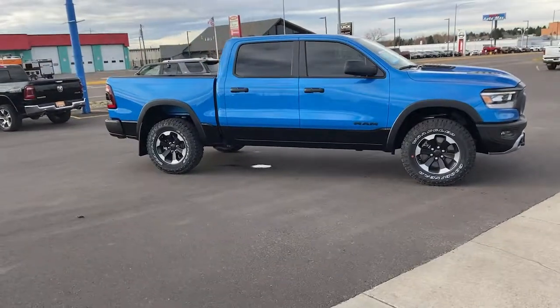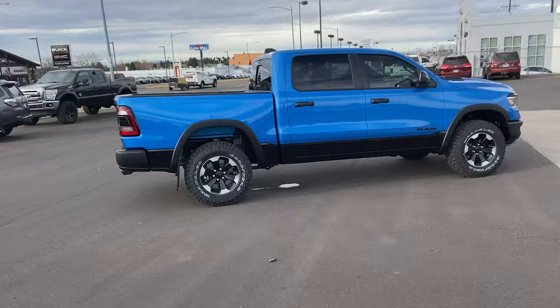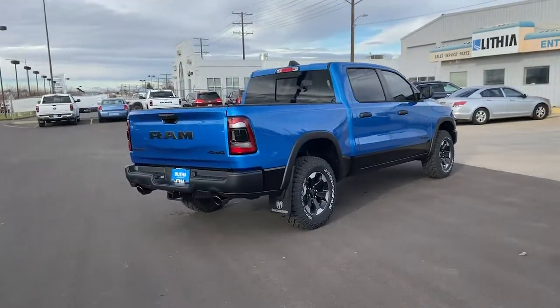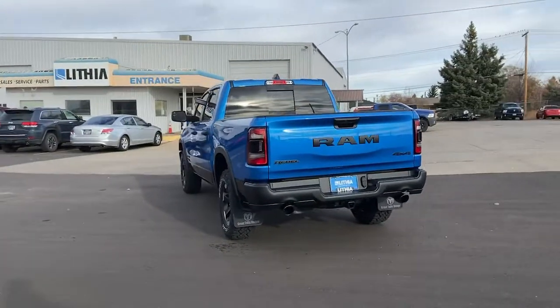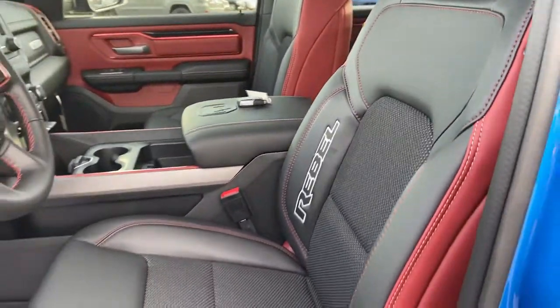These are just some of the great options this vehicle comes with: keyless entry, iPod and MP3 input, backup camera, fog lamps, remote engine start, satellite radio, 4x4, heated mirrors, 8-cylinder engine, and leather-wrapped steering wheel. Get the truck that's both strong and comfortable to drive.